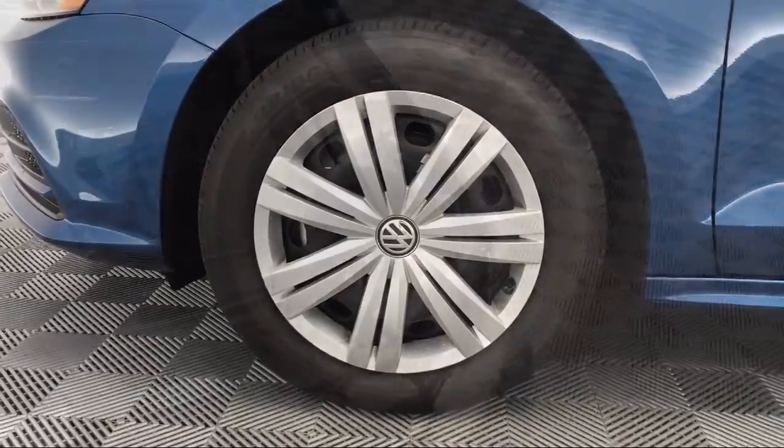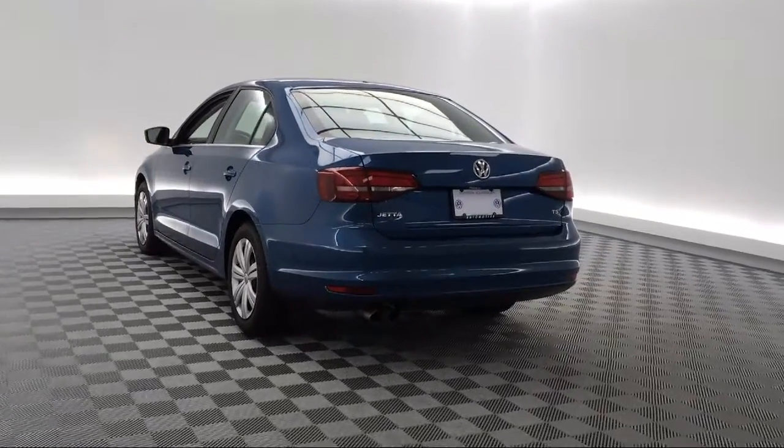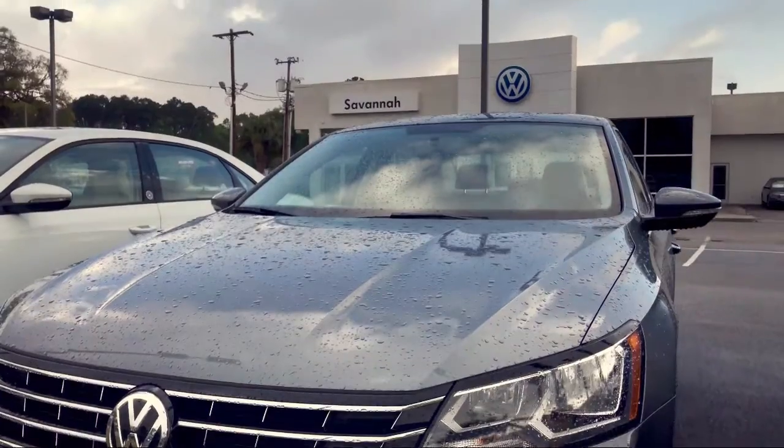Here at Savannah Volkswagen, we put our customers at the center of our business model. We do much more than just sell cars — we strive to provide every service our valued customers may need, including competitive financing opportunities and excellent lease deals. Our ultimate goal is simple: zero dissatisfied customers. So come see us today and drive home in a vehicle that is just right for you.